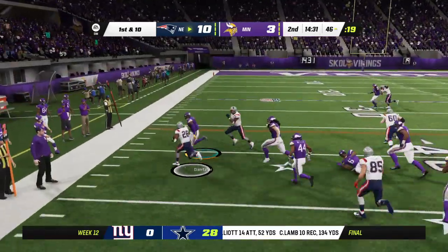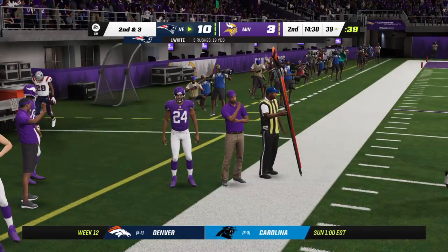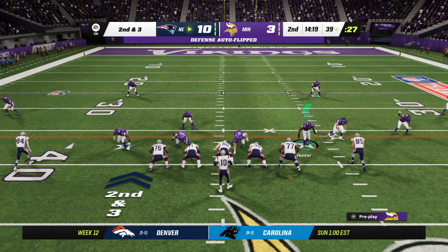First down, here's White. And he'll go out of bounds after taking it a little further down inside the 40. Seven yards on the pickup there and it'll leave him with a second and three.